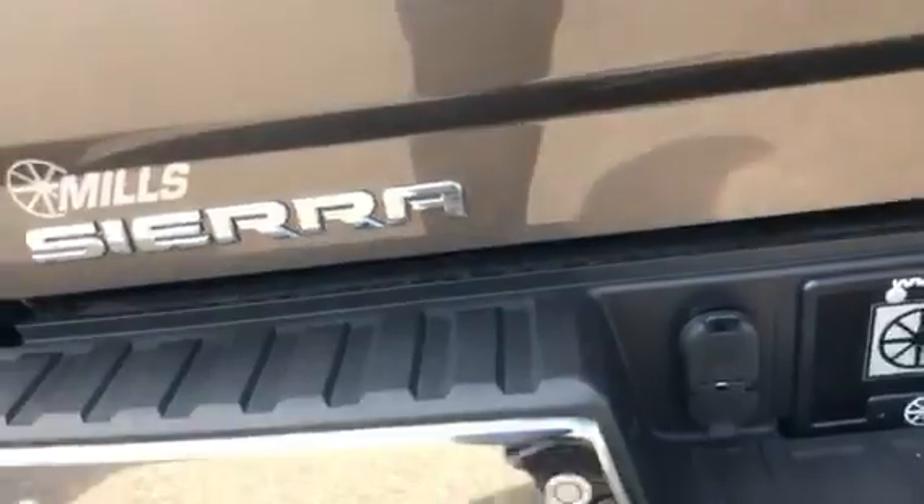This is a gorgeous truck — backup camera, backup sensors, trail ring, and the 7-pin and 4-pin right down here.